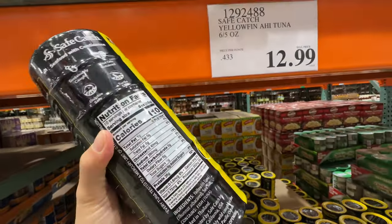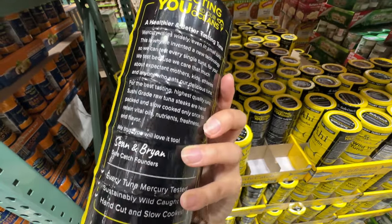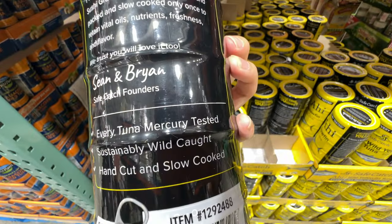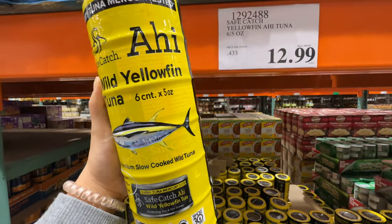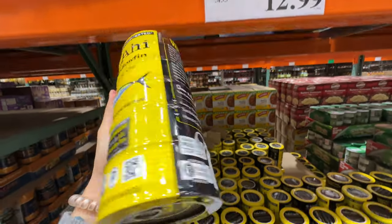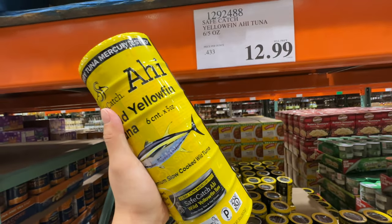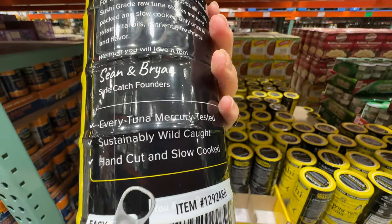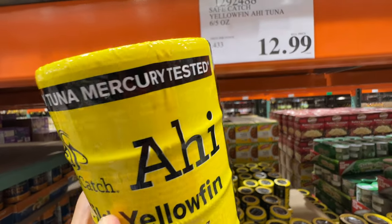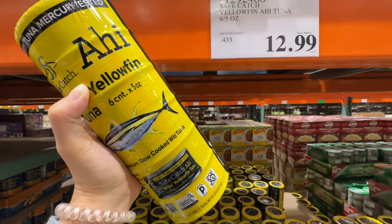Safe Catch yellowfin ahi tuna — I think this is the only tuna that's been tested for mercury. So if you're going to get tuna, get this one, the Safe Catch. Every tuna is mercury tested. If you're pregnant, avoid tuna because it has high mercury levels, but if you have cravings for tuna, get the Safe Catch. Costco has a pretty good price — $12.99 — and it has so many cans: six total. This will be the only tuna I would eat, even when not pregnant, because every can is mercury tested. Tuna is one of the fish that has a lot of mercury and it's not good for you or your child.